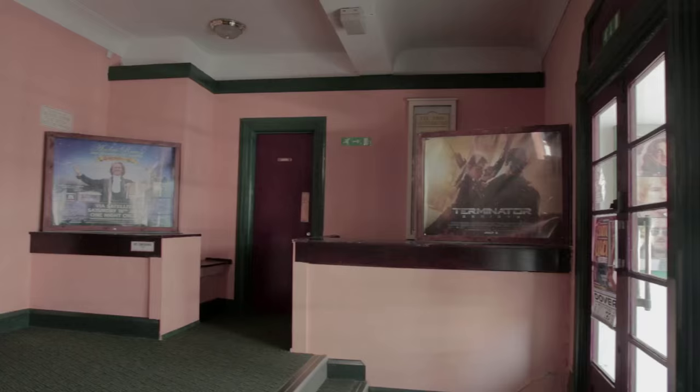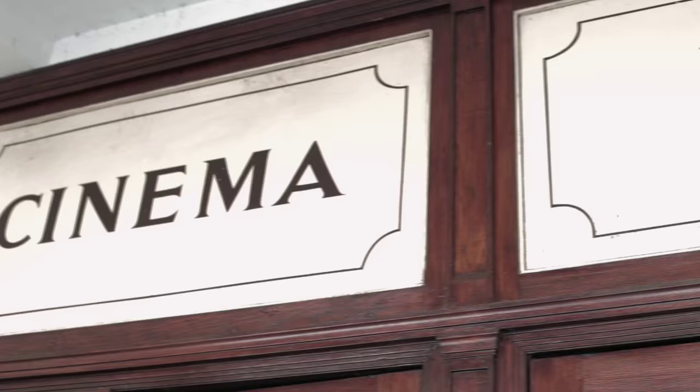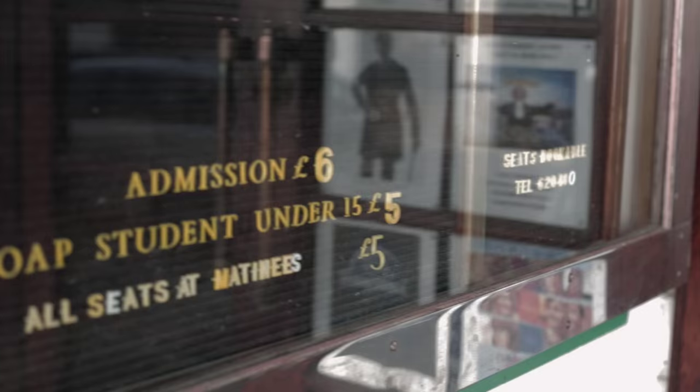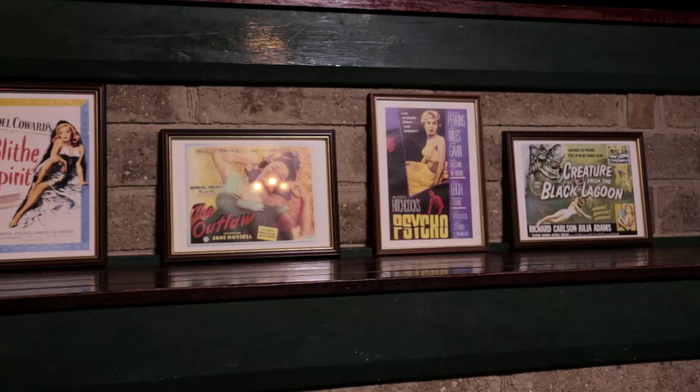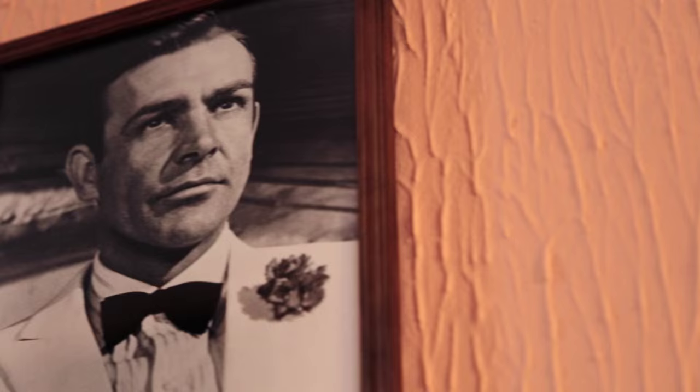It's all part and parcel of the special presentation. I think the best features of the cinema are its character and its charm. The people that work here are very friendly, very welcoming, and I think it's just perfect. I think people should come to the Empire cinema because it's really cheap so you don't have to spend a lot of money. It's a chance to experience cinema as it used to be — the sort of charm of the cinema you don't get in a multiplex.